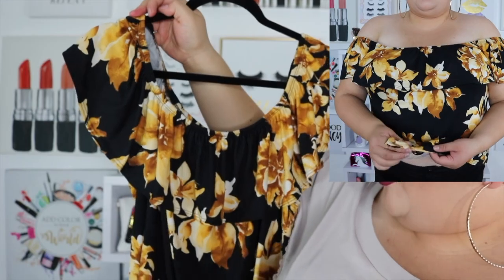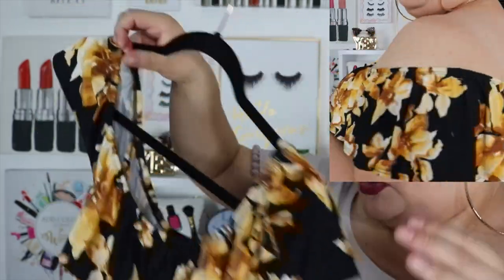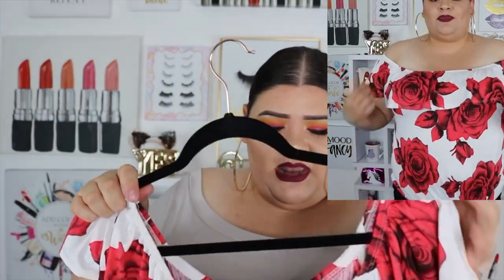These next ones are from Rainbow Shops. If you can't find them right away, check their clearance or sale section — they were already pretty affordable. This one I love for the gold-yellow tone of the flowers on the black background, and it has a little knot at the bottom. It's off the shoulder. The next one is basically the same shirt in a different color — white background with red roses — and they're so beautiful and comfortable. They stay off the shoulder, which I love.